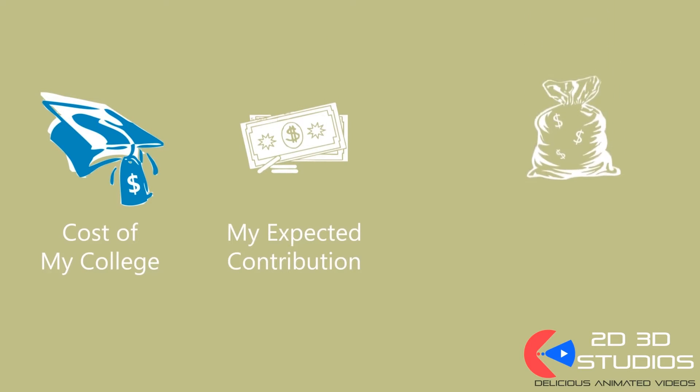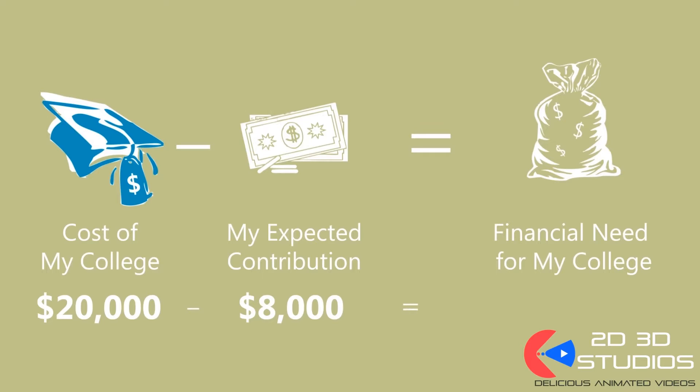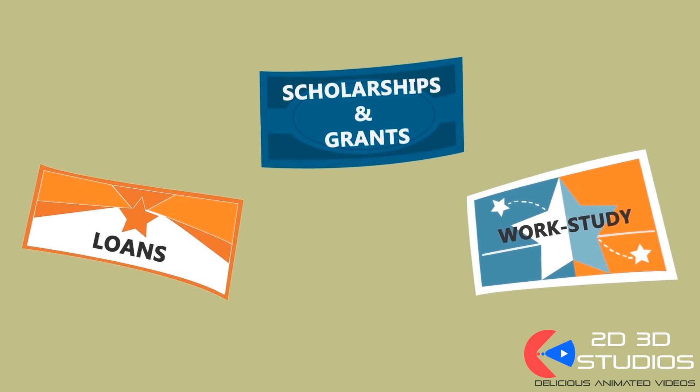The result is your financial need for that particular college. Say the cost of going to your school is $20,000, and your expected contribution is $8,000. This means your financial need for the college is $12,000. Each school will try to meet your need as closely as it can, which is why you will likely receive different aid packages from different schools.